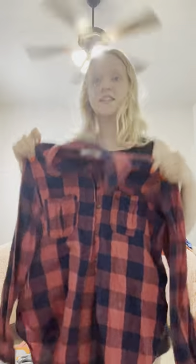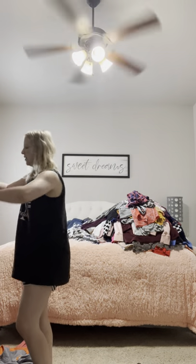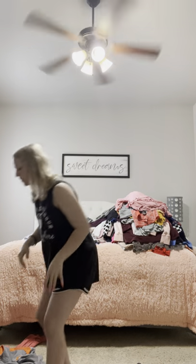Then I got another plaid shirt — it's blue and red, so cute. It's from Cotton On. I love Cotton On. And there's this one from Forever 21 — it's a cute pink little shirt. I love it. I love all these clothes.